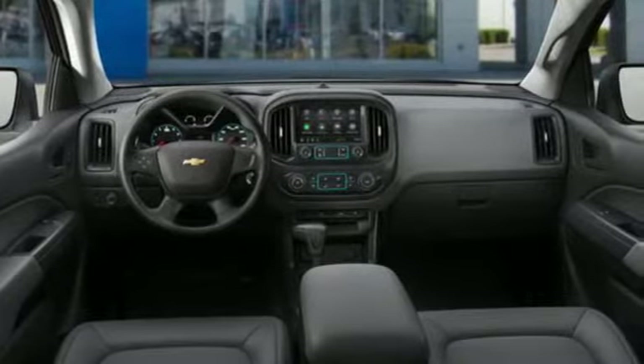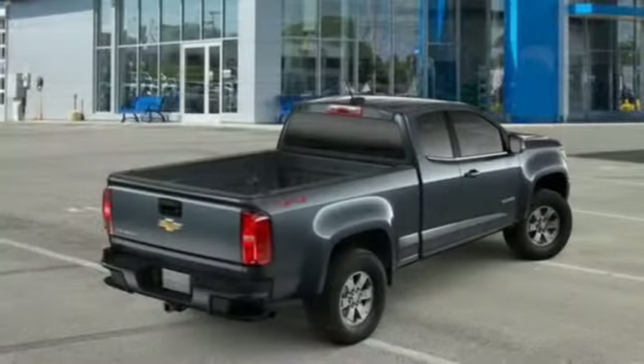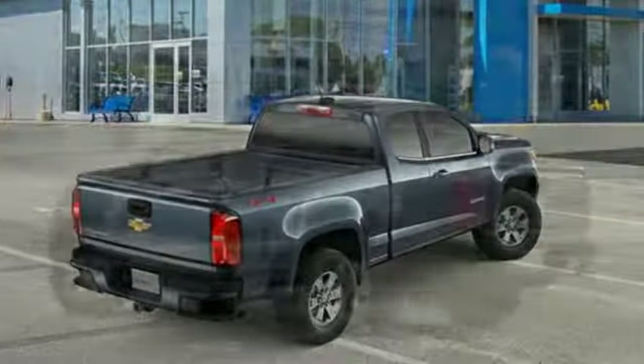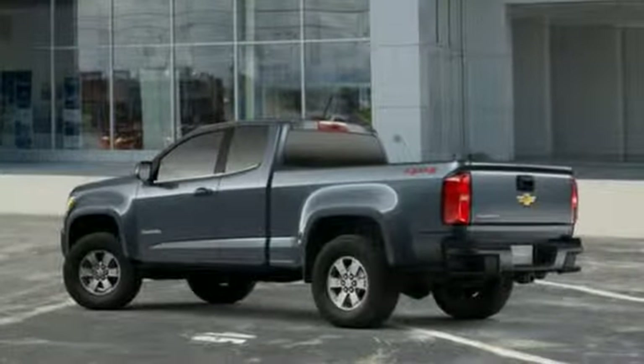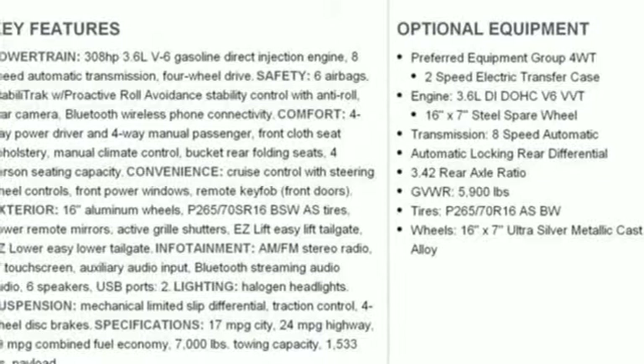Features include streaming audio, smartphone wireless charging, air conditioning, wireless phone connectivity, manual tilting steering column, automatic transmission, active grille shutters, electronic shift on the fly, and V6 engine.